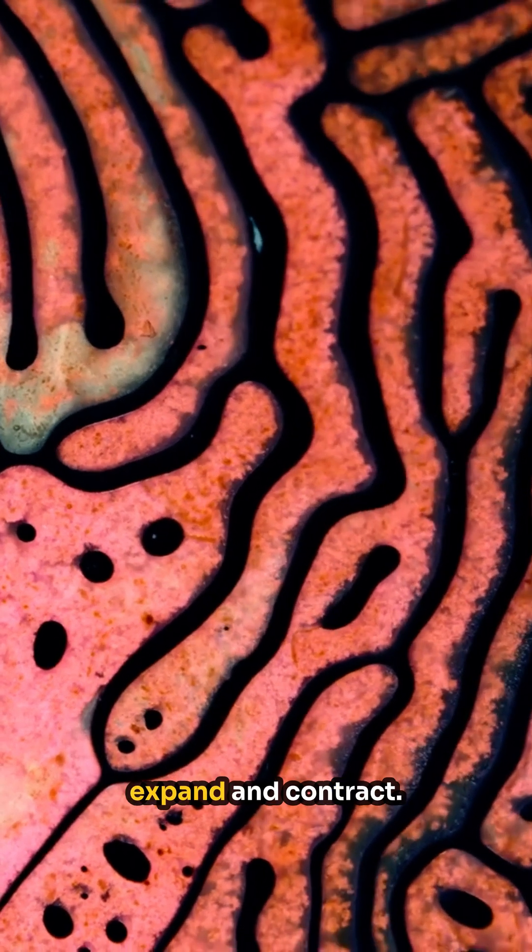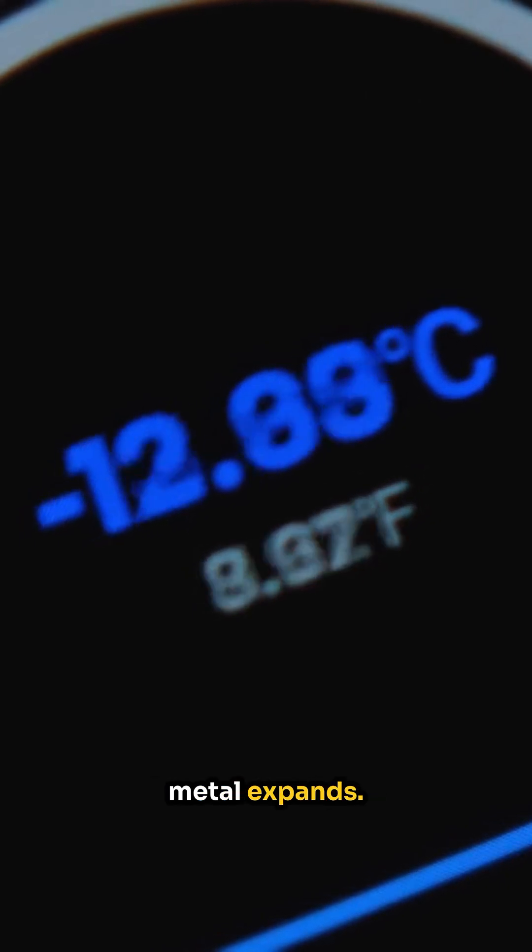When the temperature changes, the steel rails expand and contract. During hotter temperatures, the metal expands. Conversely, in colder conditions, it contracts.